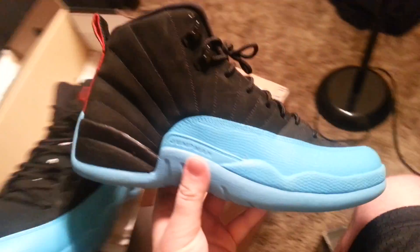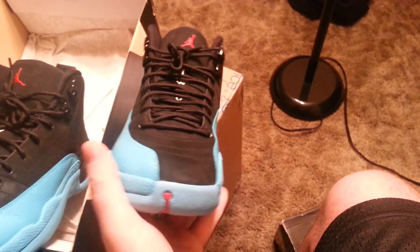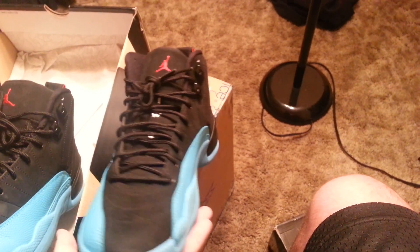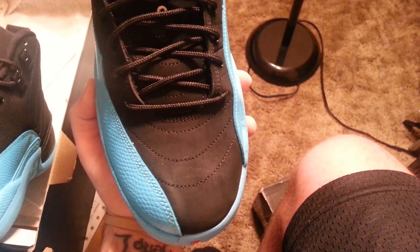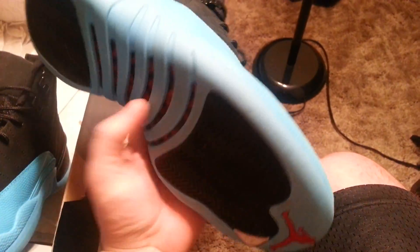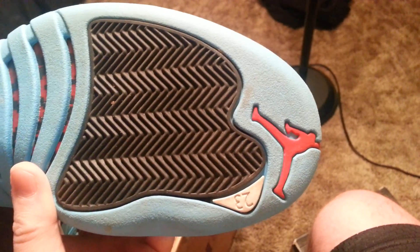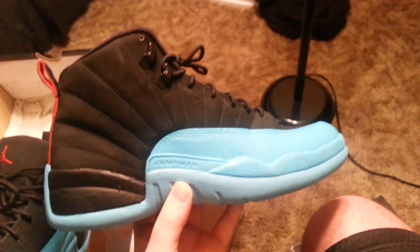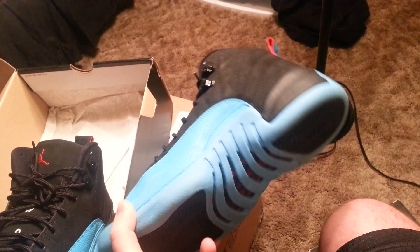DS these go for about $250–$270 somewhere around there. This is used — I'd say these are an 8.5 out of 10. You can see there's not really any creasing on there, still in very good condition. The bottom has no heel drag in the back, not much wear. Check out the carbon fiber. Size 10 — these will probably be priced at about $150.